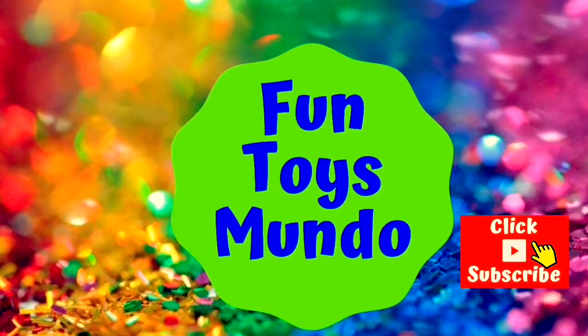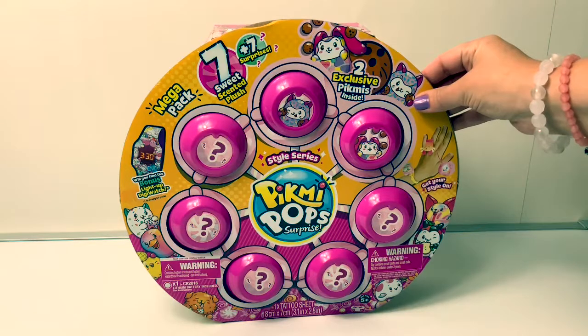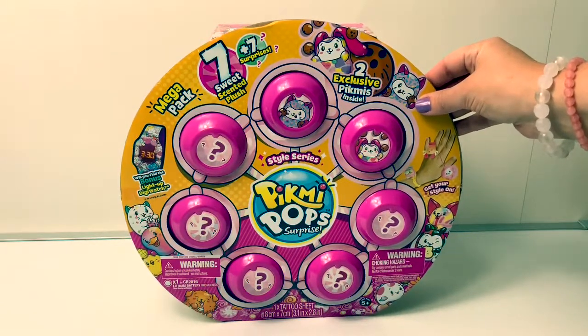Click to subscribe. Today let's open this Pikmi Pops surprise. Let's see how many surprises there are in this box.